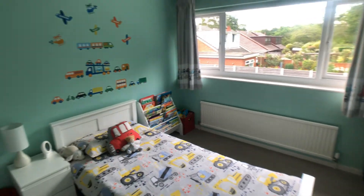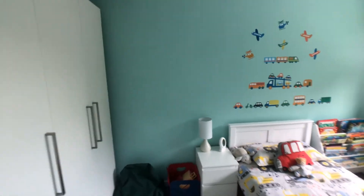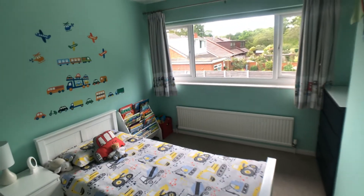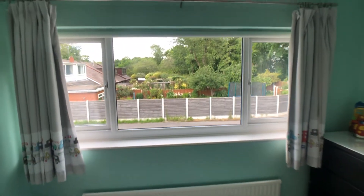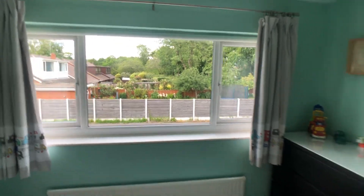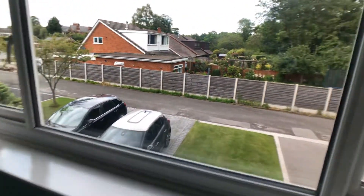This is the second bedroom, with space for fitted wardrobes. It's a double bedroom with a good view to the front.